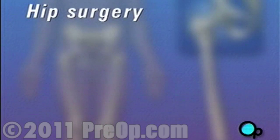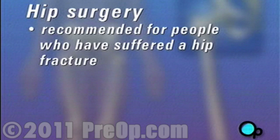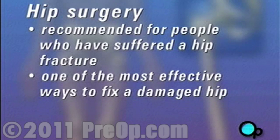In some cases, hip surgery is recommended for people who have suffered a hip fracture. No matter what the cause, one of the most effective ways to fix a damaged hip is to replace it surgically.